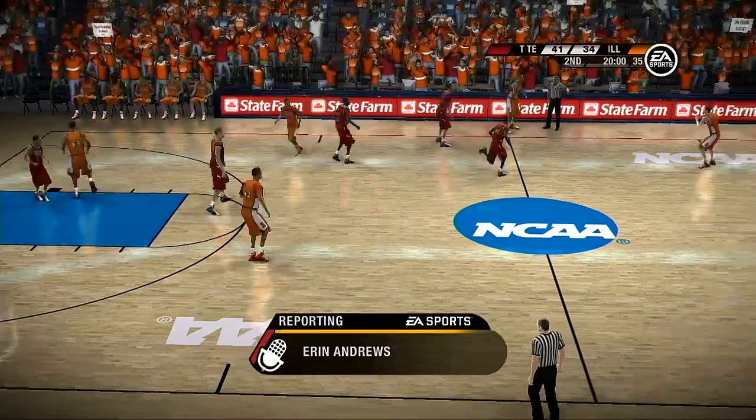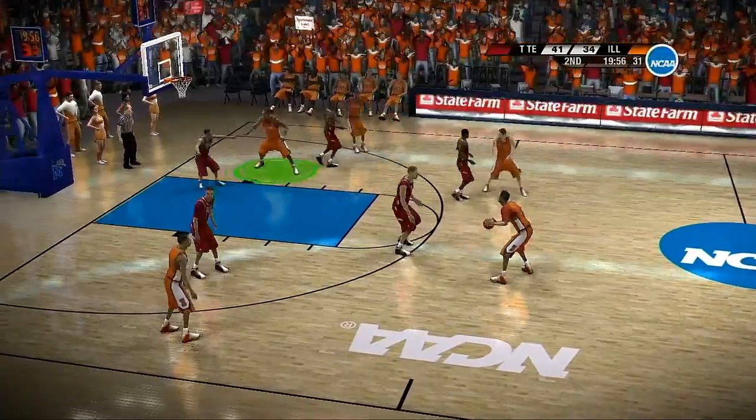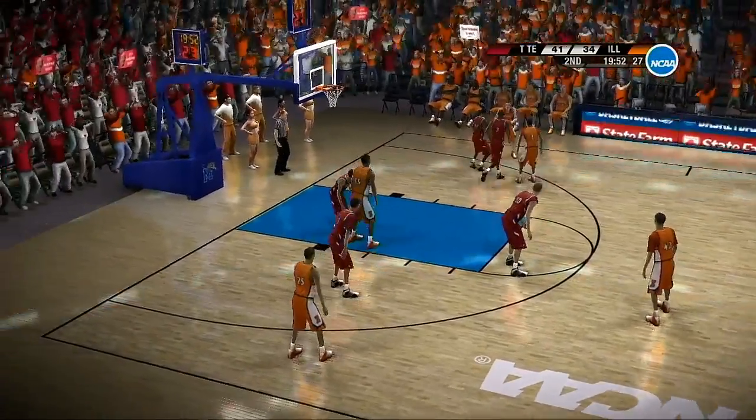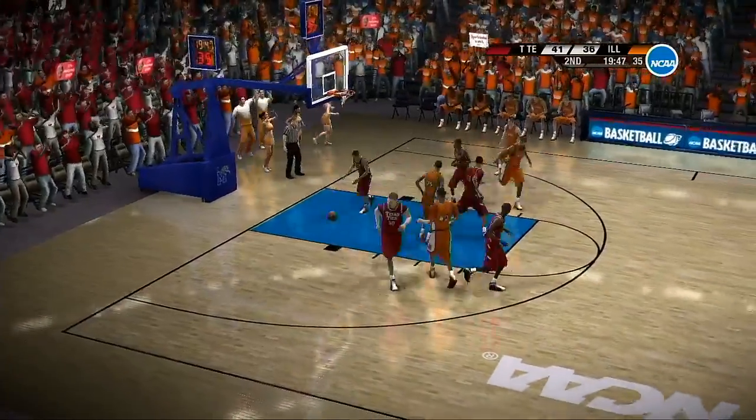Let's go courtside. Well Brad and Dick, as you can imagine, both coaches were very intense as I met with them at halftime. They said at this point it all comes down to playing their game, having fun, and enjoying the moment. Alright, thanks Aaron.